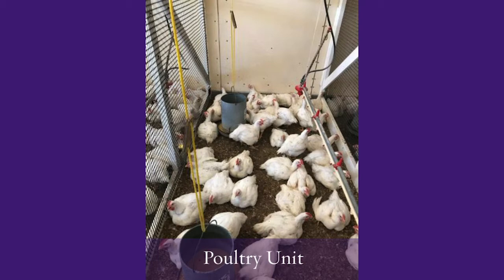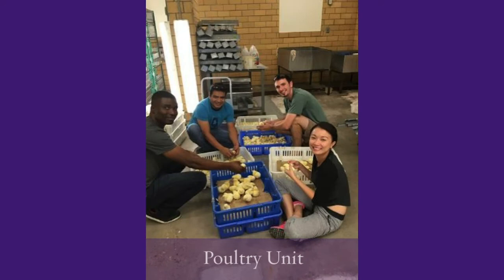We're able to utilize our poultry facilities for our poultry courses, our poultry judging team, as well as our research for our graduate students and faculty.